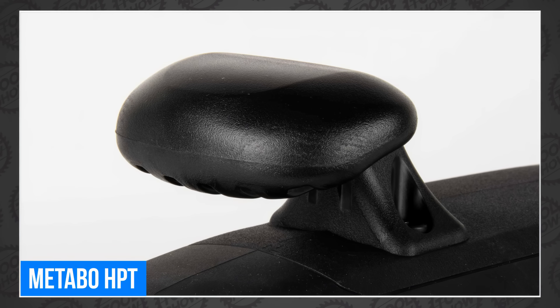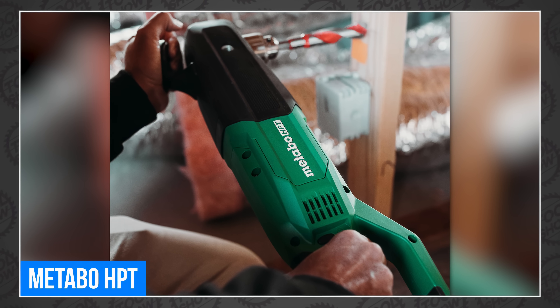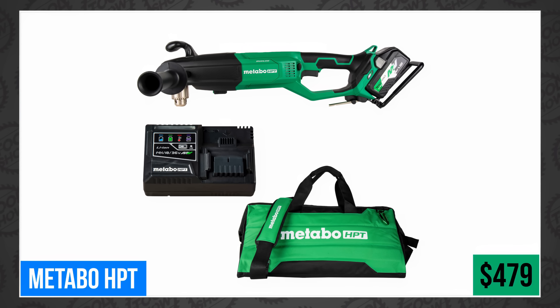It has a top handle and two-position side handle, runs up to 1,500 RPM, and their RFC tech shuts down the tool if a dangerous twisting motion is detected. Super handy! You can pick one up today for $479 in a 4-amp-hour kit.